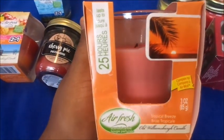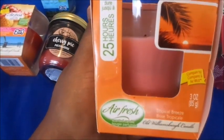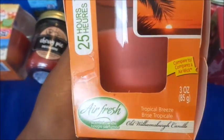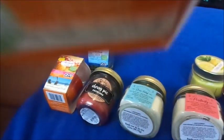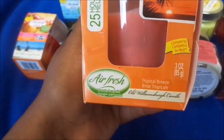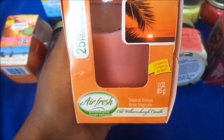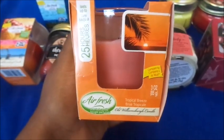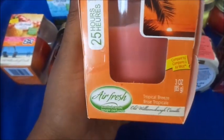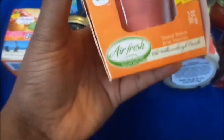Next, this is by Air Fresh as well, compared to Air Wick, and it burns up to 25 hours. It's a three-ounce candle and the scent is Tropical Breeze. It looks like this inside — it has a fair amount in there.